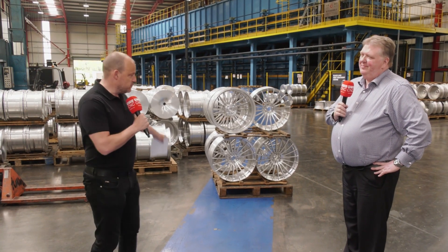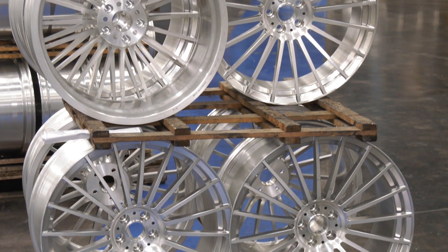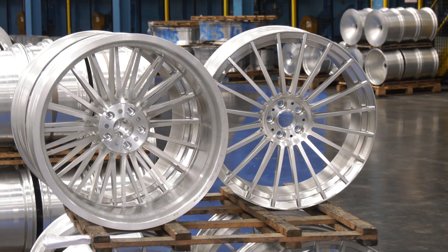Rimstock had a problem. These wheels behind me here were simply not enough. With an increase in orders, they needed to get more wheels through their production, and they turned to Matsura.